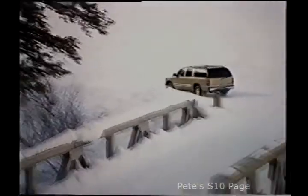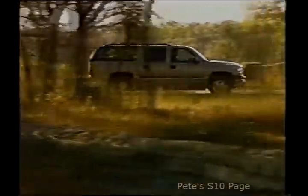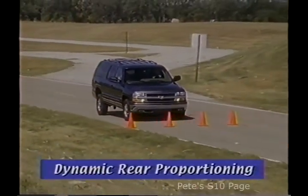Suburban also features dynamic rear proportioning — a computerized system that recognizes rear brake loading and regulates pressure applied to the front and rear brakes to optimize braking and provide better control and even wear.